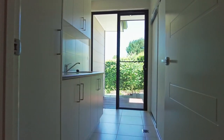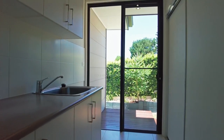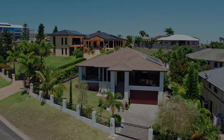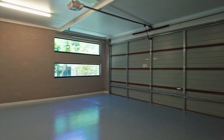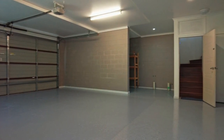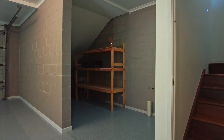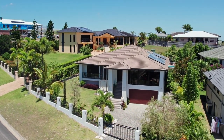The laundry includes ample bench and storage space plus a large linen cupboard, and offers direct access outside to the clothesline. For vehicle accommodation, there is a spacious double garage with a remote panel lift door and direct internal access into the home. There is a large workshop space that could accommodate a third vehicle in tandem if required, plus additional storage or workspace off to the side and ample storage underneath the stairwell. The home also offers clear side access and space to accommodate large RVs, caravans, and boats.